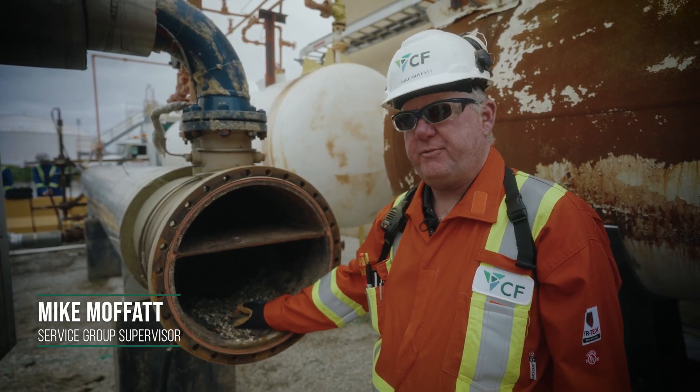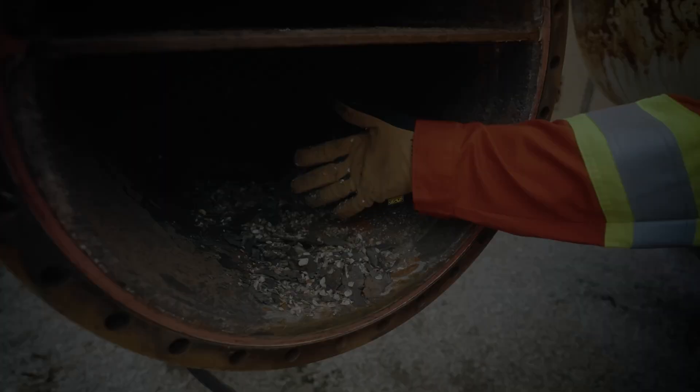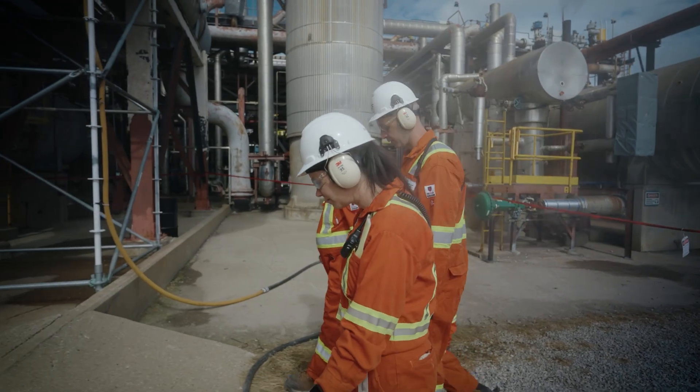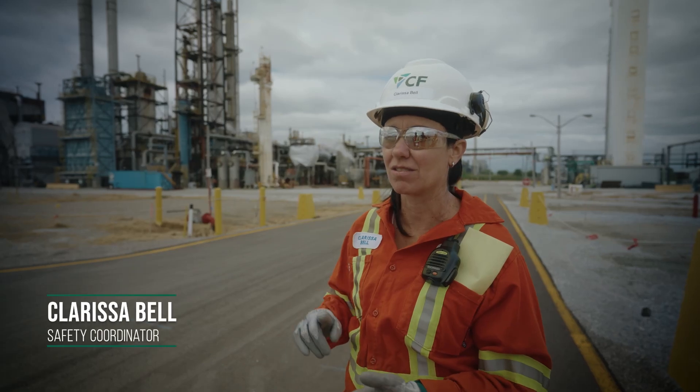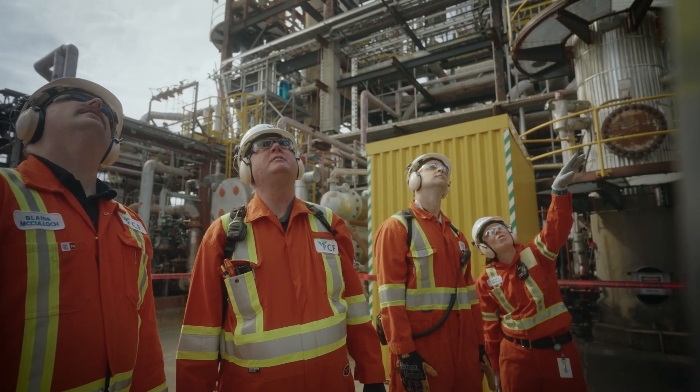This is all the debris from the exchanger. It entails a lot of labour to clean this up. It's a big environmental impact for us. We end up having hazards associated with the pressures, flying debris, and an exclusion zone to control them.